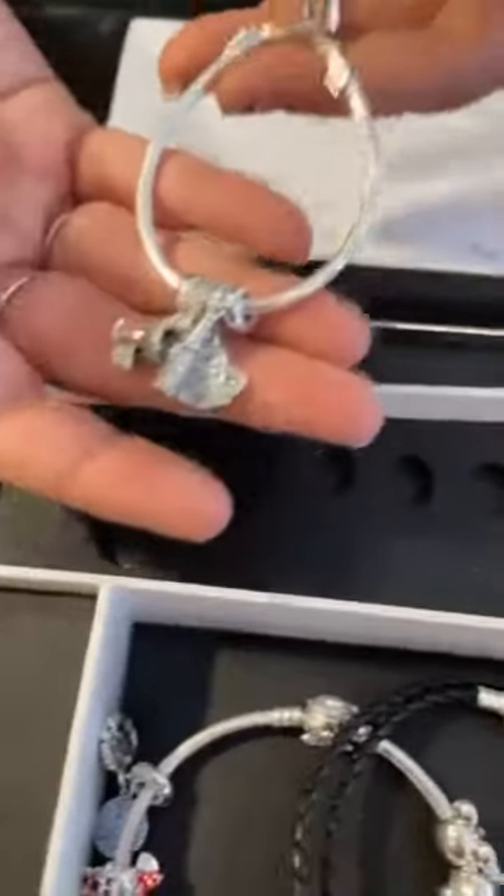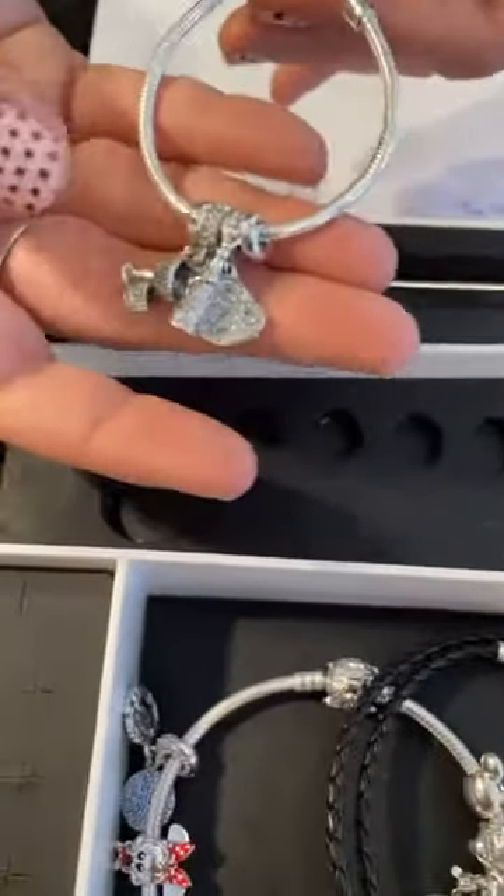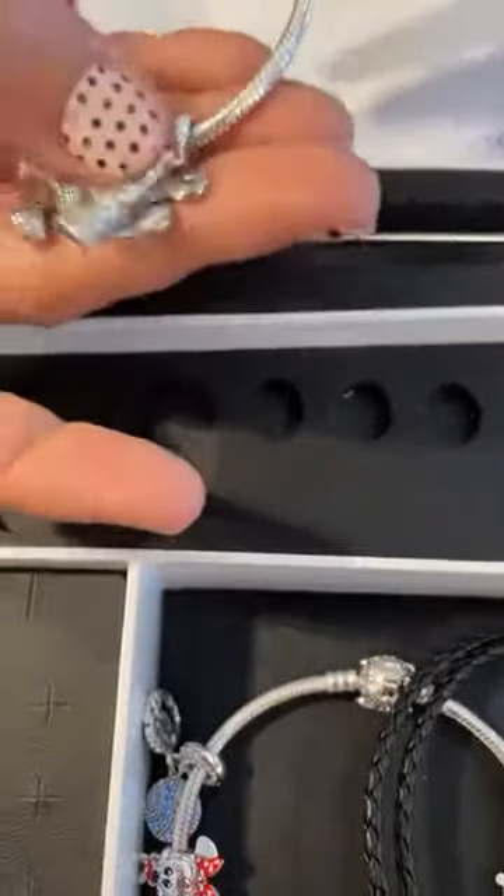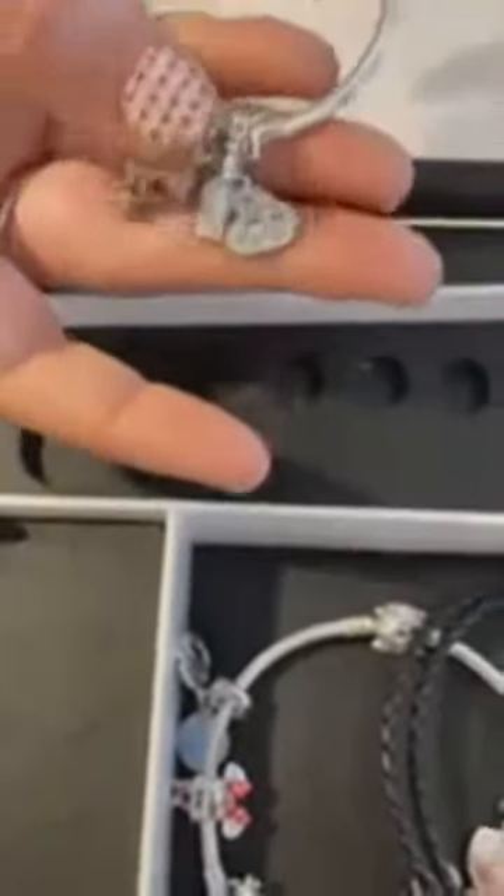If you love this bracelet, if you need this bracelet — bracelet plus the four charms, as is, is $325. Of course, this doesn't come together — we can mix and match and do anything that you want.